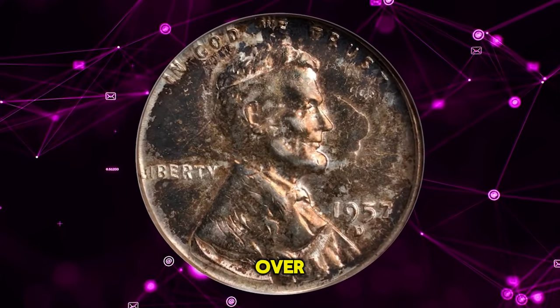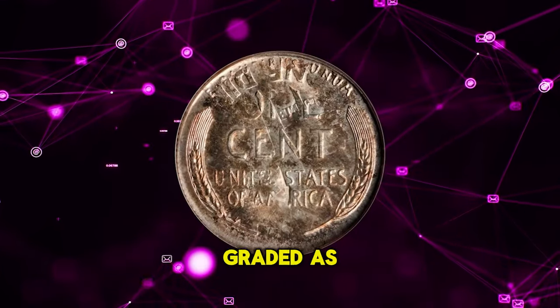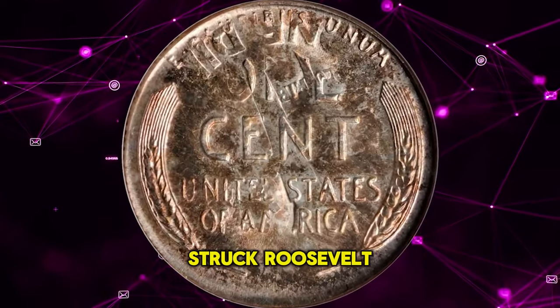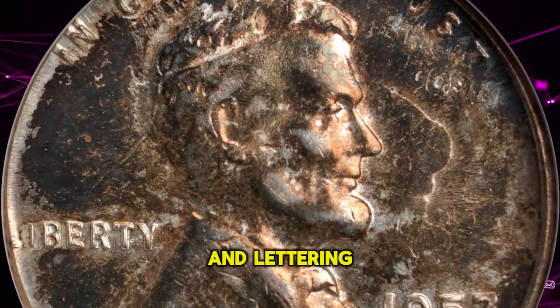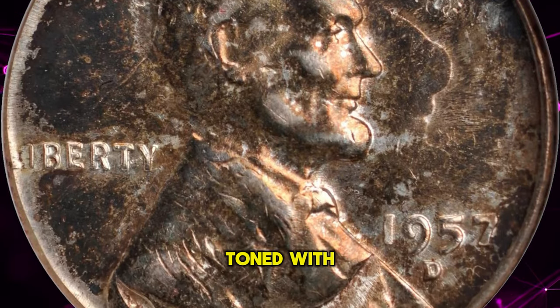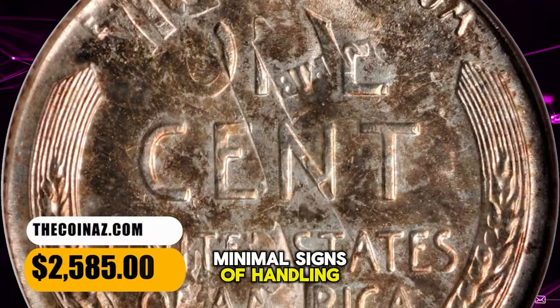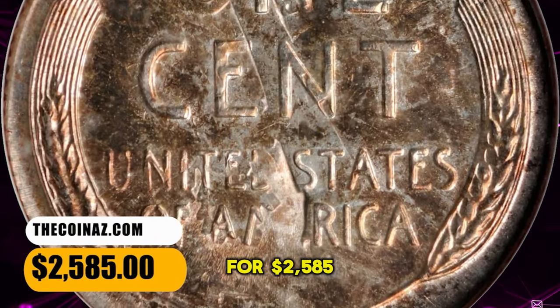1957 D Lincoln cent overstruck on a Roosevelt dime, graded as MS-61 by ANACS. Struck over a previously struck Roosevelt dime with the prior devices and lettering clear in areas. Toned with copper gold on both sides with lustrous fields and minimal signs of handling. It ended up selling for $2,585.